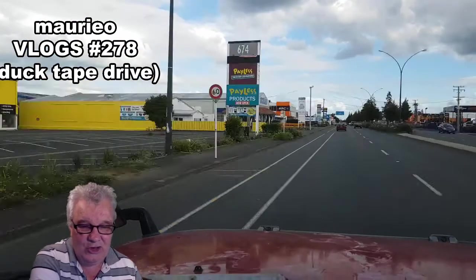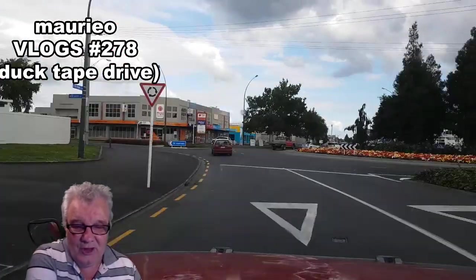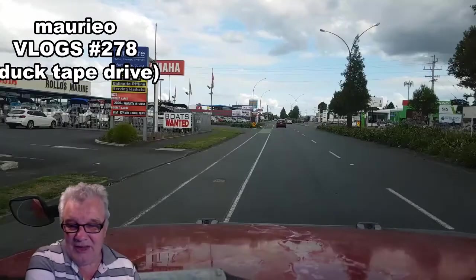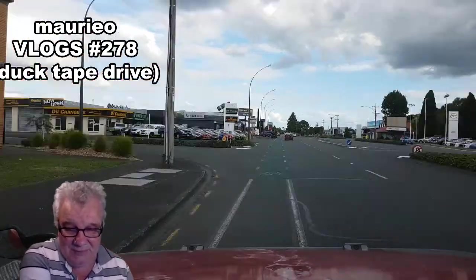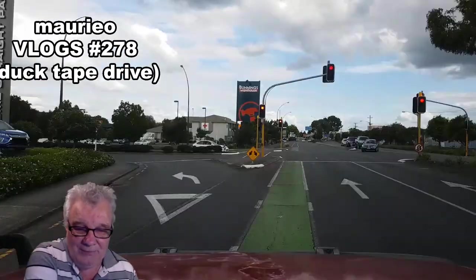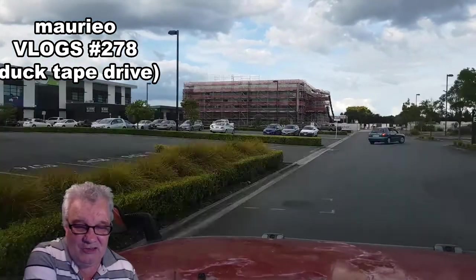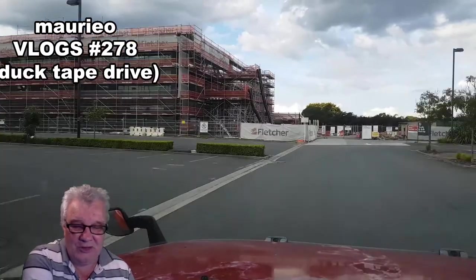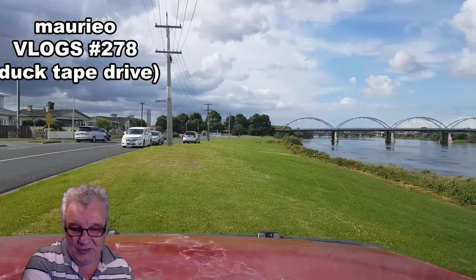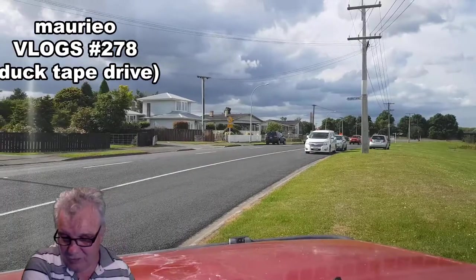Going through some fast food outlets now, and fairly soon we'll be turning left into Bunnings Warehouse, where I'm going to update my supply of duct tape. I've decided I'll buy some rolls and keep one in each of the vehicles so we always have some duct tape available. That's the ride from Tainui Bridge through to Bunnings Warehouse.